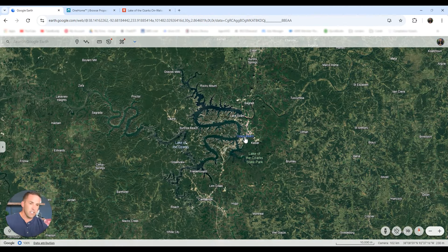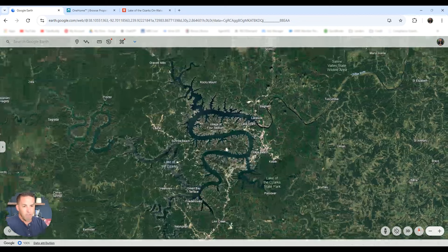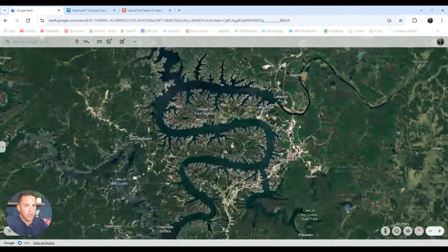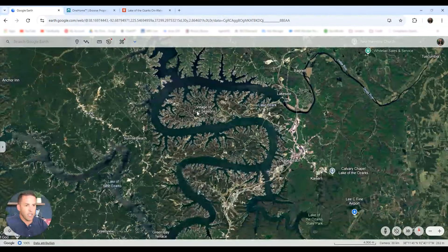We started in Osage Beach — that is the heart. That's where the majority of the commercial buildup is: bars, restaurants, K through 12 schools, the hospital, everything. Then we moved down to the Camdenton area, which is still a very good commercial buildup with K through 12 schools and all the amenities you could need, but you're just a little bit on the southern part. But now we're going to come back up to the top and look at Lake Ozark and the Four Seasons area.